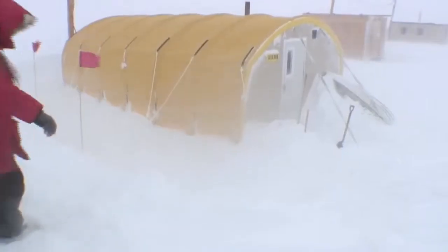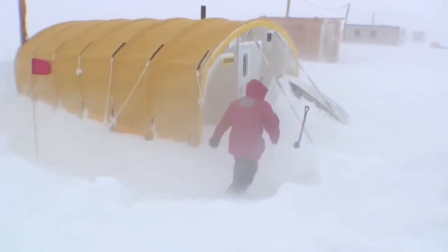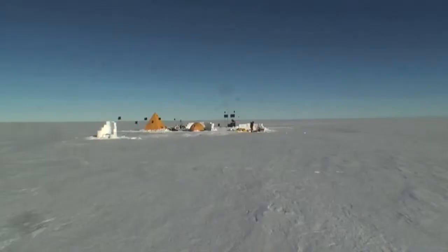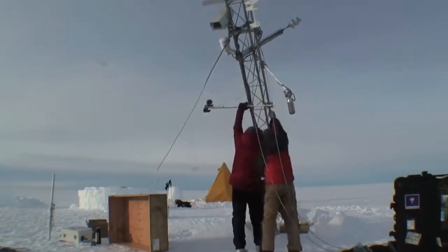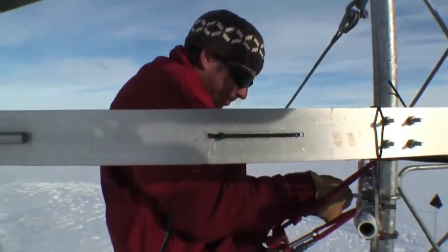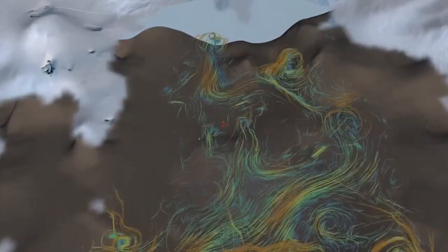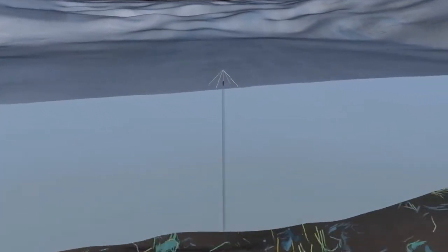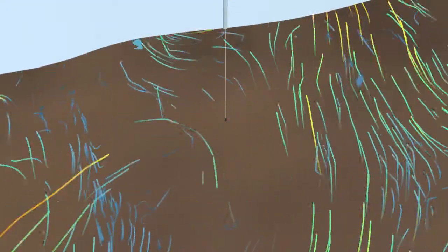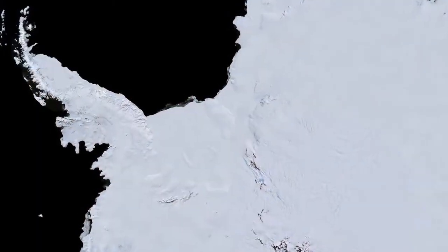A team of researchers has come to the Pine Island Glacier to try to monitor the melting in real time. After five years of preparation, they drilled through 500 meters of ice to begin measuring ice volume, temperature, salinity, and flow. In some places, they found melt rates of about 6 centimeters per day, or about 22 meters in a year. Because ice shelves hold back inland glaciers, the melting could trigger larger changes.